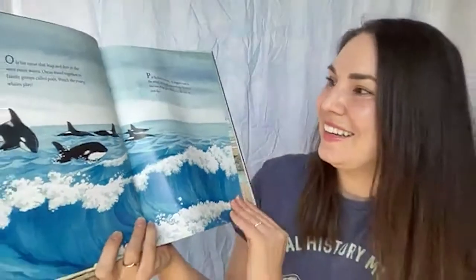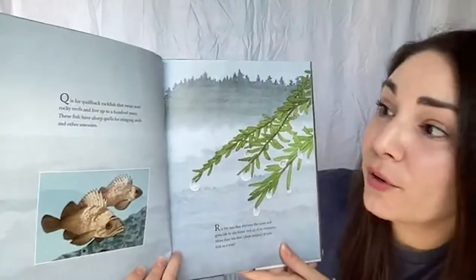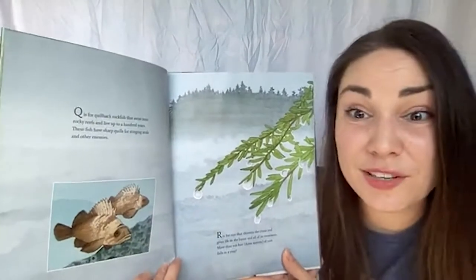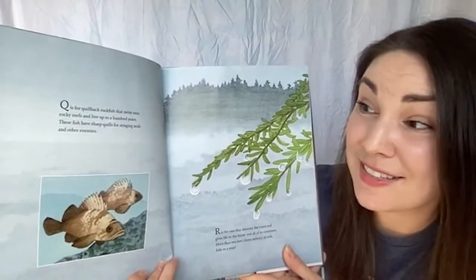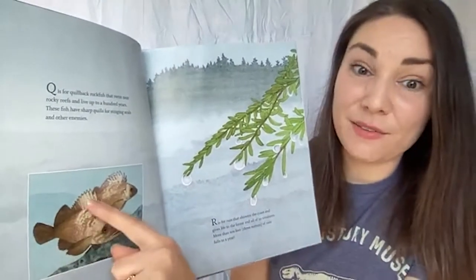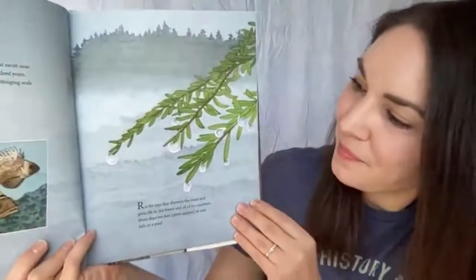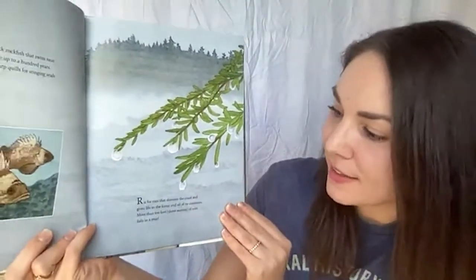Q is for quillback rockfish that swim near rocky reefs and live up to a hundred years. A hundred-year-old fish! These fish have sharp quills for stinging seals and other enemies — a defense they use those sharp quills on their back to protect themselves from anything that might want to eat them.